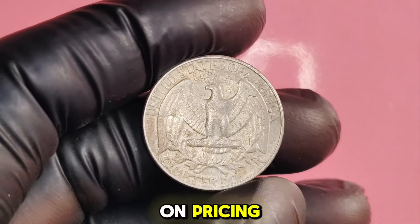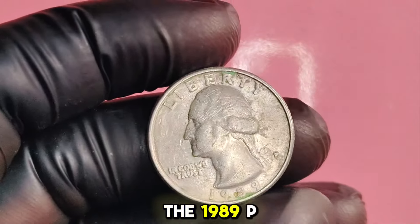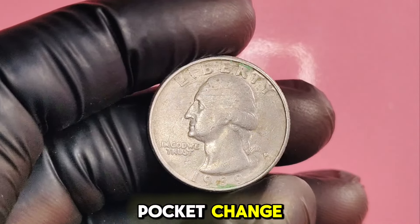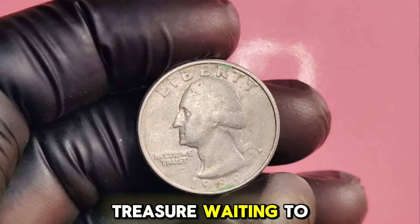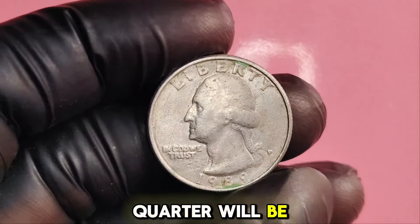Be sure to do your research on pricing to ensure you get the best value. The 1989P Washington quarter is more than just pocket change — it's a potential treasure waiting to be discovered. Remember, not every quarter will be worth a fortune, but knowing what to look for can help you find those hidden gems.